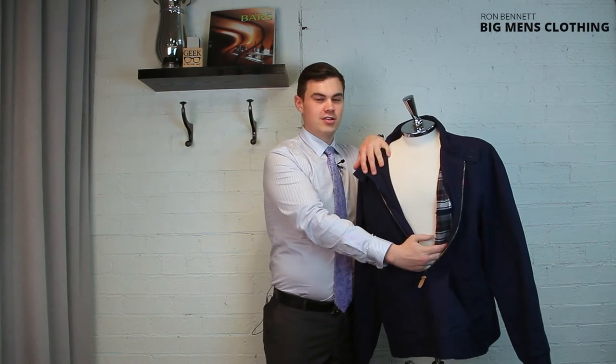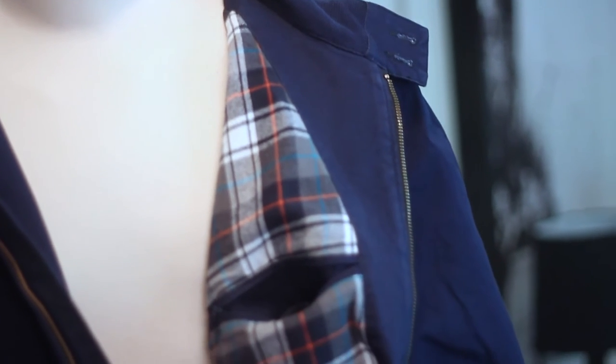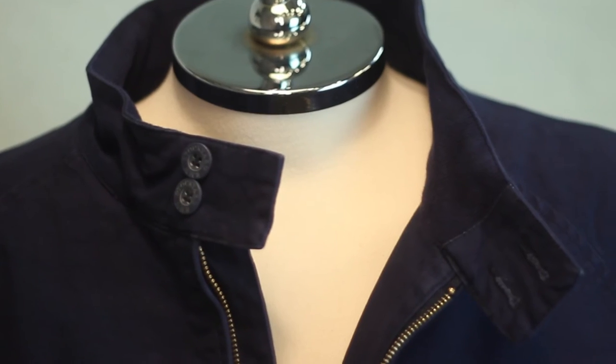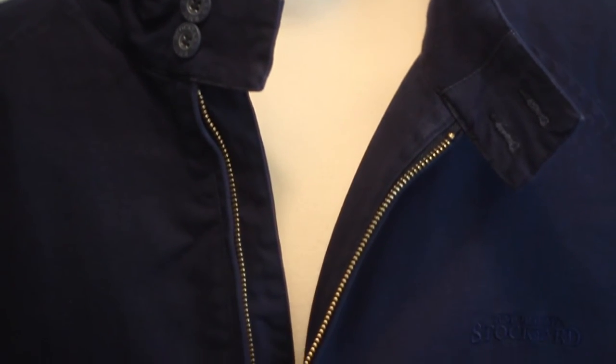It also features an inside pocket to keep your unmentionables, a full zip leather tab, and a double button neck for a little bit of style when you're outside.